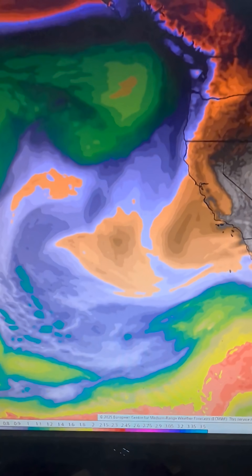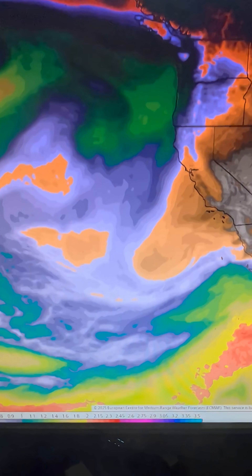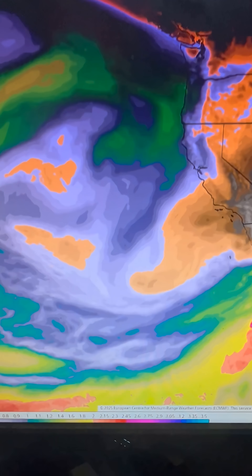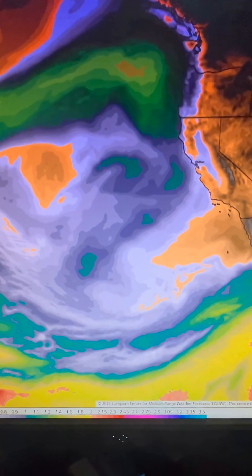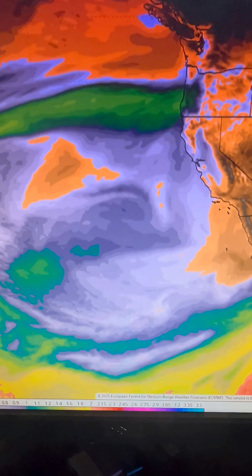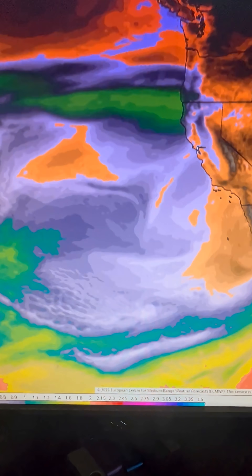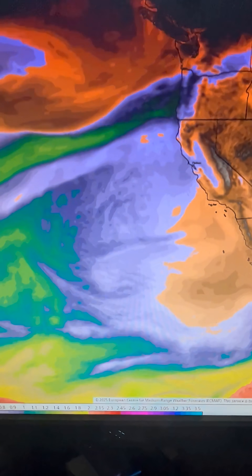As we head on into Thursday, you can see the atmospheric river moves over that ridge of high pressure out there in the Pacific and kind of moves through and just brushes us on Thursday. It doesn't really give us all that much. And then as we head into Friday, a little bit more direct hit, so we're going to be seeing a little bit more rainfall. And then as we head into the weekend, another break as we head into Saturday before we get another push of rain moving through very quickly on Sunday.